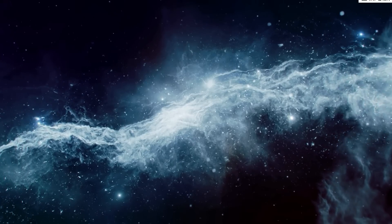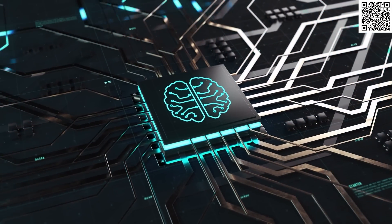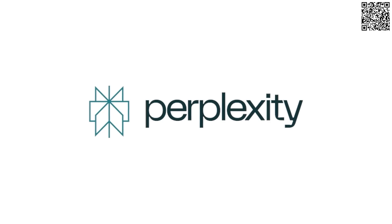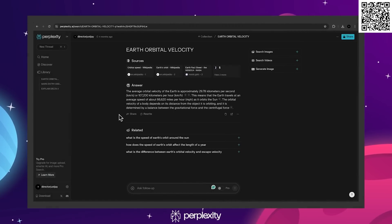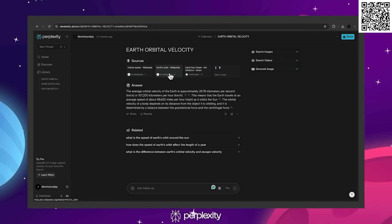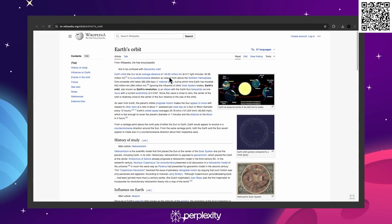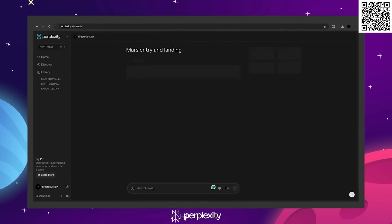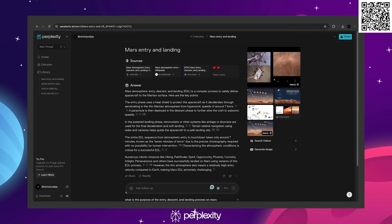I've finally found an AI assistant that I like. This is Perplexity, the world's first answer engine, and it's my new favorite artificial intelligence-powered search tool. Not only can Perplexity answer any question, it also provides a collection of relevant webpages and hyperlinks to sources within the response that show you exactly where the AI got its information from, which is something that no other AI tool can do. Perplexity will also provide you with a collection of images and videos relevant to your prompt — it's like replacing three Google searches all in one.